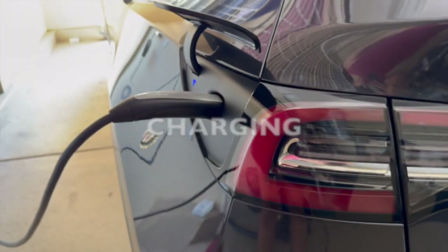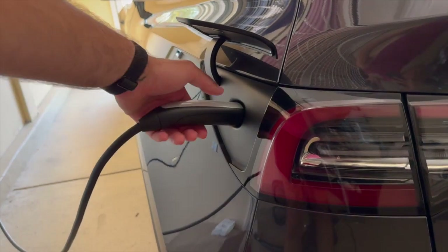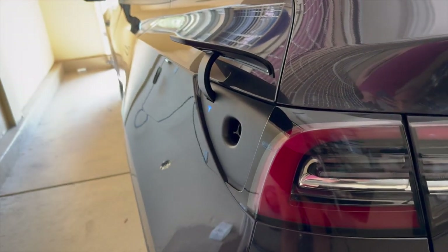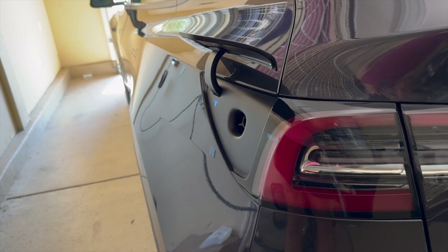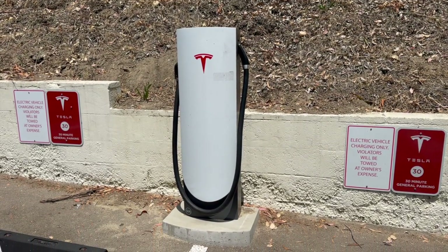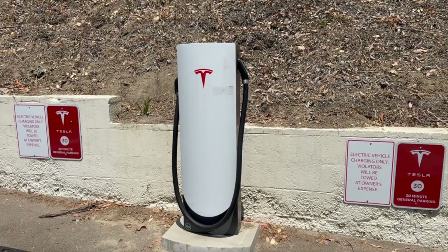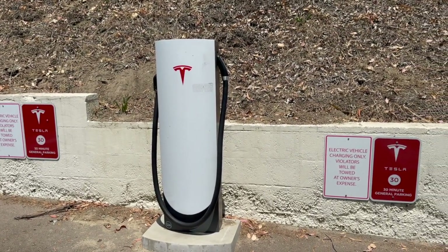Seventh: Charging Infrastructure. While Tesla has a robust supercharger network across the US, the charging experience can vary based on location and demand. In more rural areas or during peak travel times, charging availability can become an issue. Prospective buyers should evaluate and research the availability of charging stations in their area, or consider charging at home if the option is feasible.